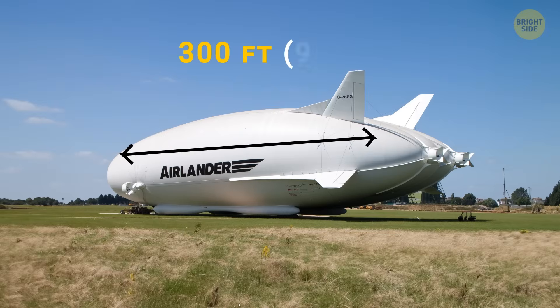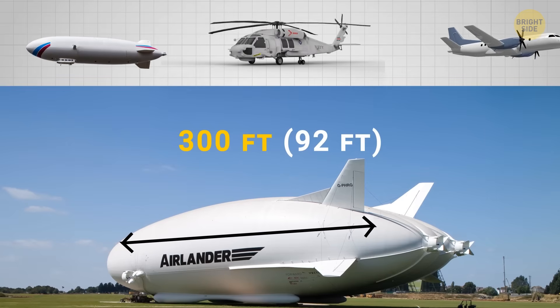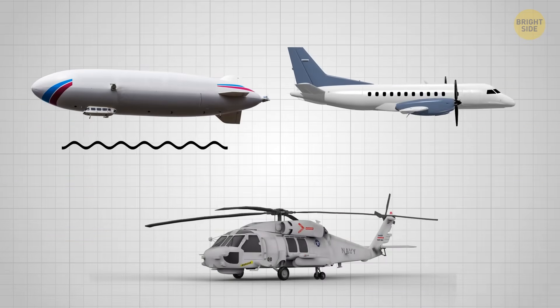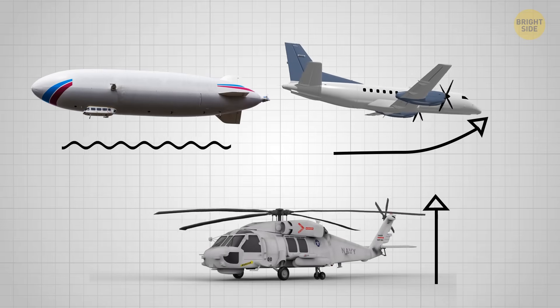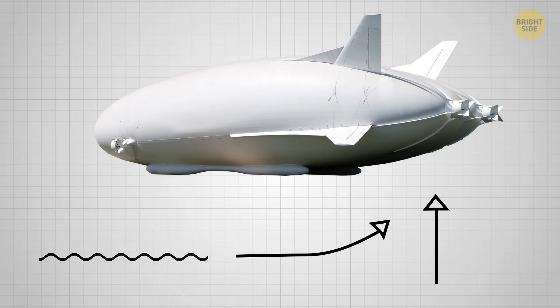This 300-foot-long engineering marvel is part airship, part helicopter, and part plane. Other aircraft use one of the various methods to maintain flight: buoyancy, vertical thrust, or lift. Blimps, helicopters, and planes mostly rely on buoyancy, vertical thrust, and lift respectively. But Air Lander incorporates all three of these principles.